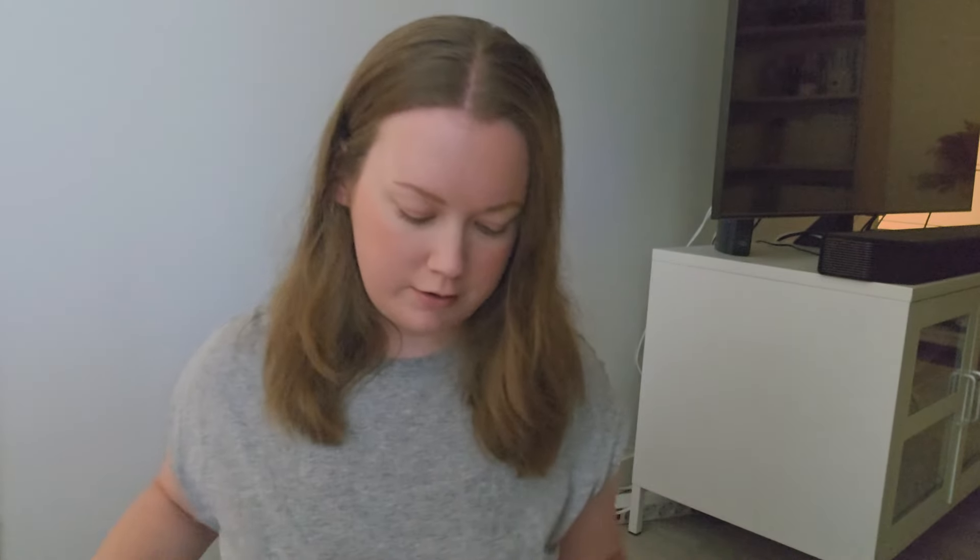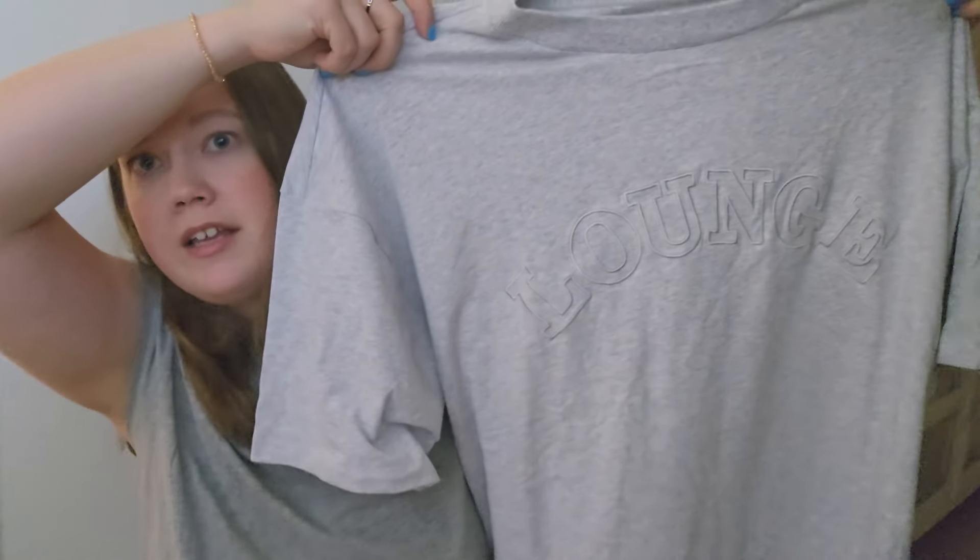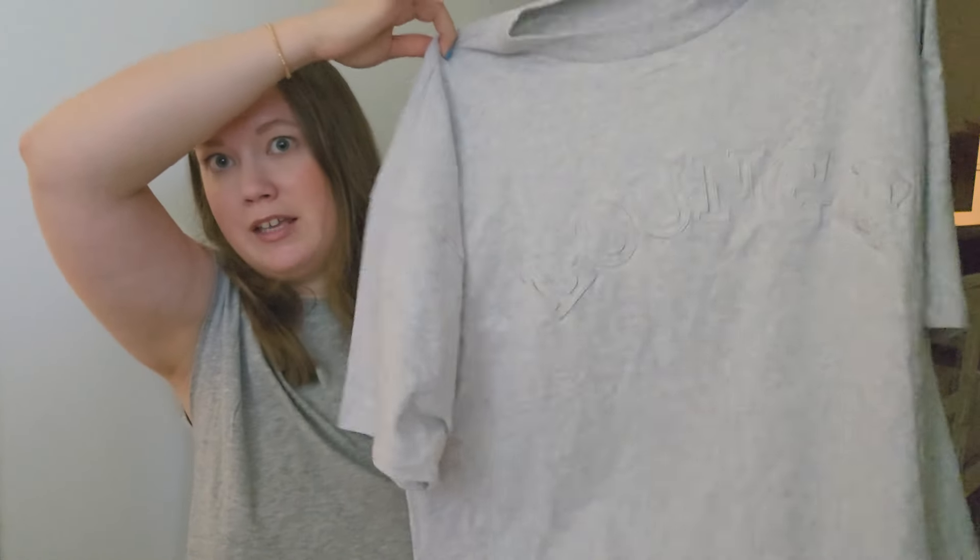I also got a t-shirt from Lounge — it's a gray oversized t-shirt and it says 'Lounge' at the front. I thought it was very cute, nice, and oversized. I really like these types of t-shirts — very comfortable.